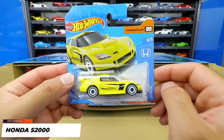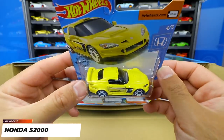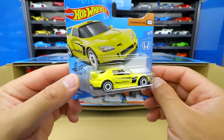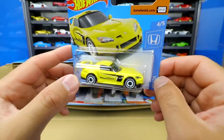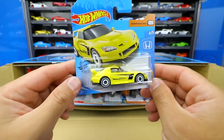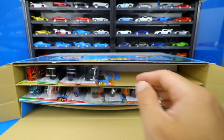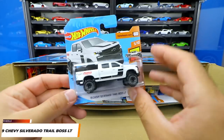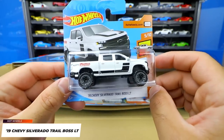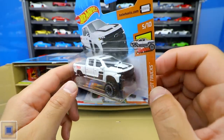Next up we've got the Honda S2000 from the Honda series, all in yellow. I really really like this casting in yellow — it's got the nice big spoiler on there, white wheels, and some black trim on the side. It does look like a Moon Eyes car but it is not from the Moon Eyes series. After that, we have the 2019 Chevy Silverado Trail Boss LT in white. I really like the white one — it looks really cool. It's from the Hot Wheels Hot Truck series, number five of ten.